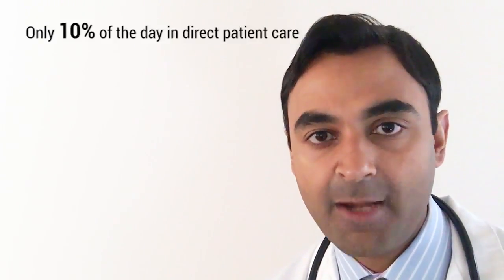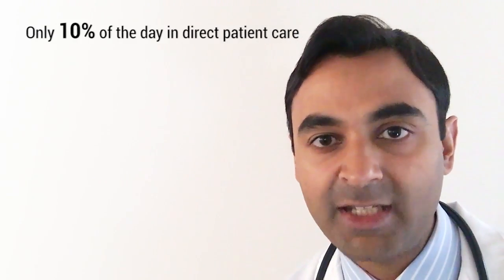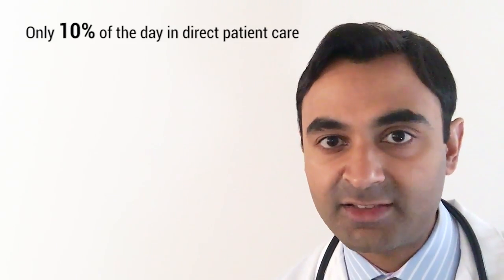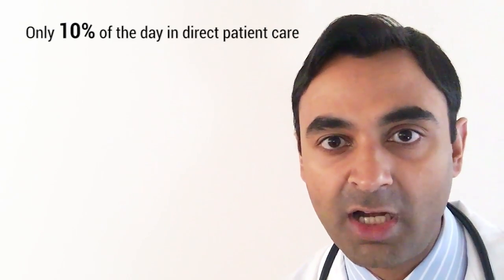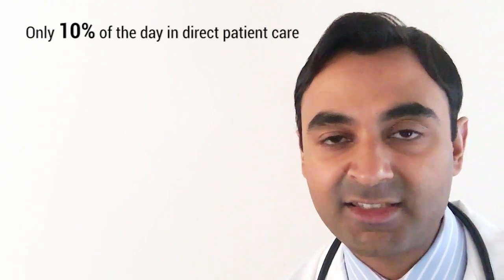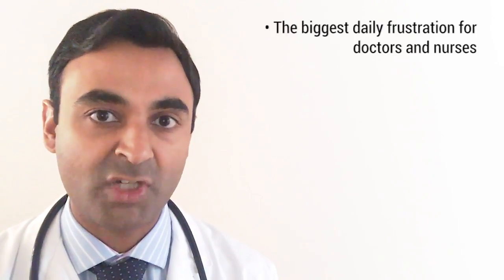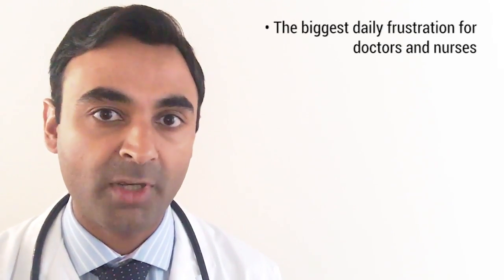Recent studies suggest that new physicians are spending as little as 10% of their day in direct patient care. That is an alarming statistic and it doesn't just apply to doctors either. Look down any modern day hospital floor and you will see nurses who are at the very heart of direct patient care glued to their computer carts, furiously typing and clicking away instead of spending time with their patients. If you were to ask any physician or nurse at the moment what one of their biggest daily frustrations is, undoubtedly healthcare IT will be at or near the top of the list.